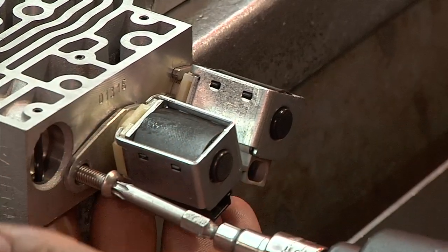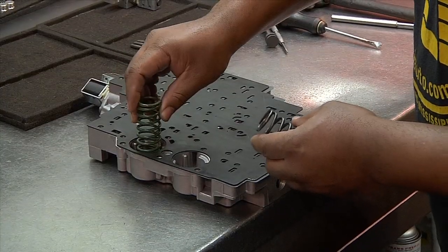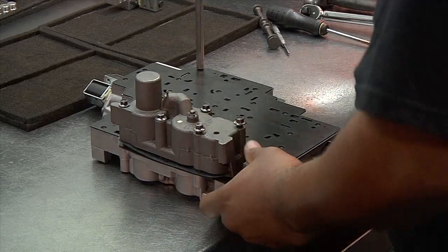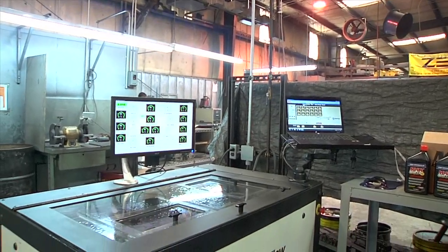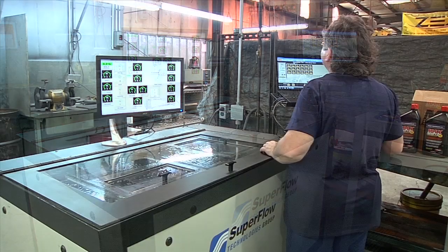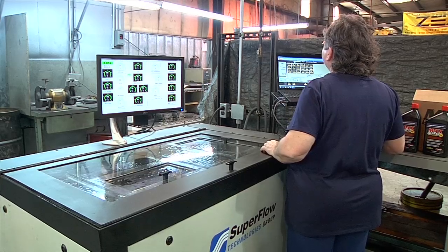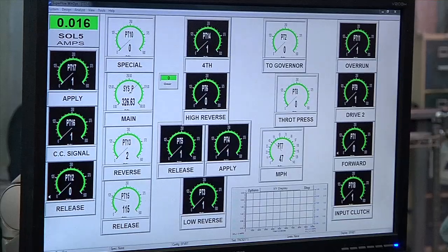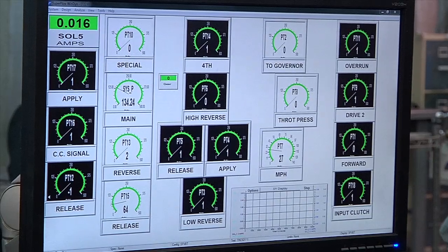This is a very precise procedure. Any debris being present, or a measurement being out of spec by just a few thousandths, can create a big problem. Custom engineered to test specific types of TCI valve bodies, the proprietary design of the equipment used by TCI puts each valve body through the exact functions as it would undergo when bolted to a transmission.